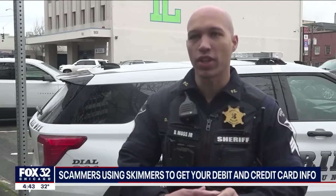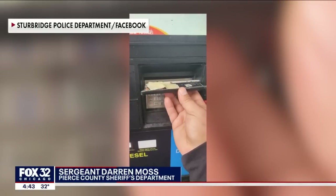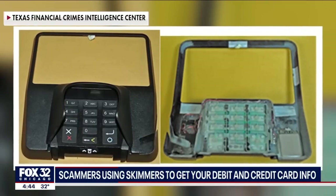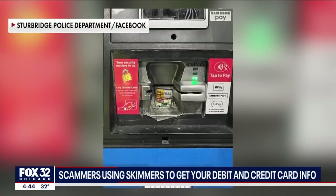It slides right over the top and you can barely tell that they're even there. Sergeant Darren Moss with the Pierce County Sheriff's Department says thieves plant those card skimmers at all sorts of businesses, including gas stations and grocery stores. It captures the information that's on that magnetic stripe, which then allows the scammers or the hackers or the attackers to either use those card numbers online or to create new cards.